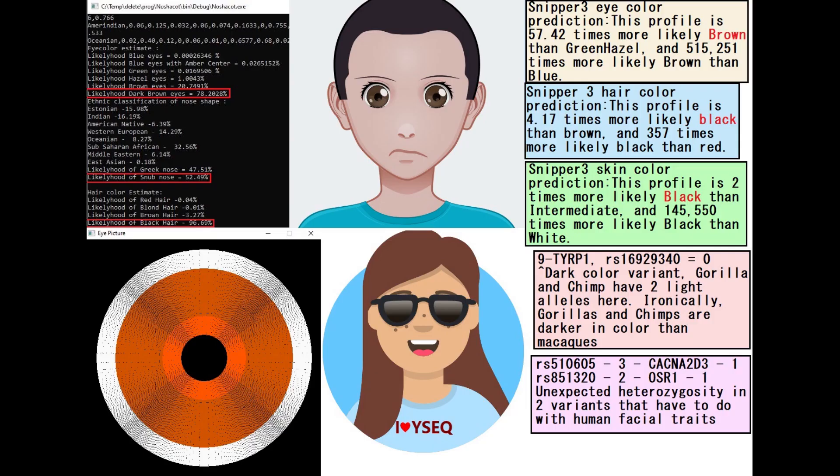And this is what she's predicted to look like. With my national quad tool, she's predicted to have dark brown eyes, snub-shaped nose, and black hair.